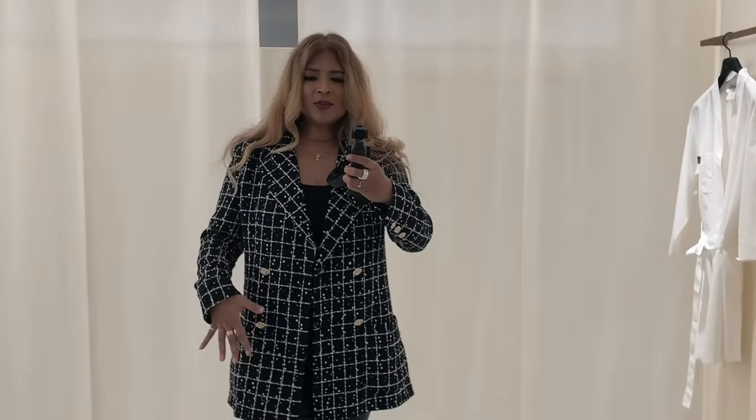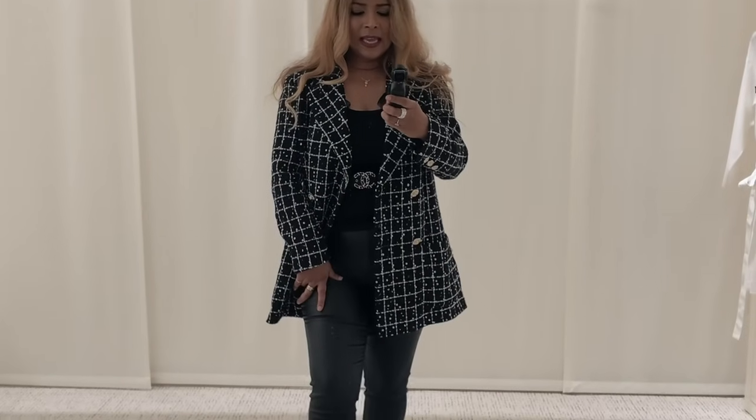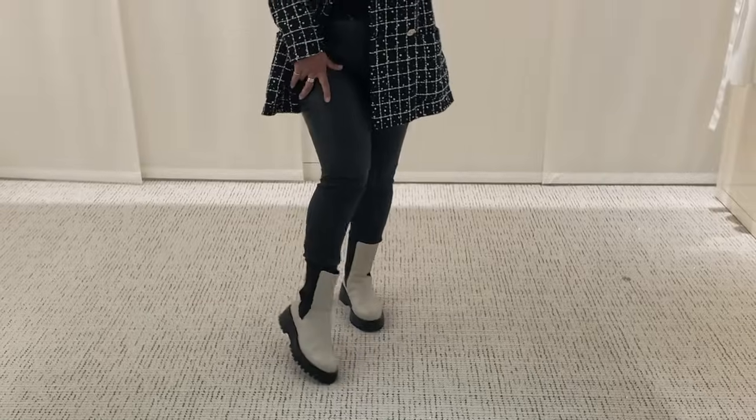I'm here wearing my beautiful 23A Metier d'Art tweed jacket — I live in this jacket. Underneath, I'm wearing the current 24B knitwear vest, which I haven't yet unboxed but a vlog is coming soon. I'm wearing a Chanel classic belt, my own Zara patent legging pants, and my white Chelsea boots. Let me just turn the camera around — this is one of the changing rooms. Look how big it is — isn't it beautiful? It's stunning. They've really invested in the customer experience. This room is like an apartment, guys — it's huge.